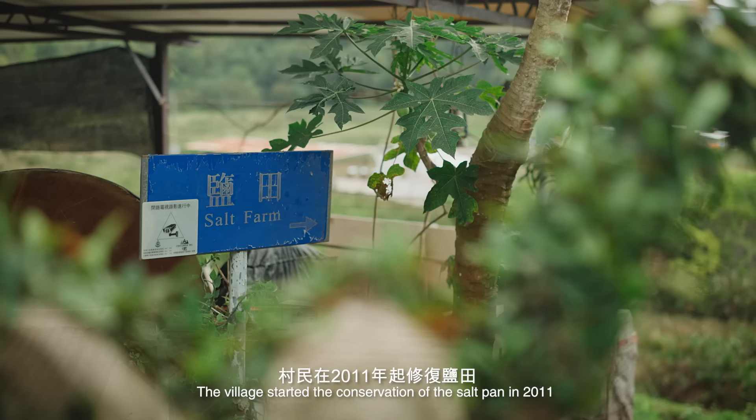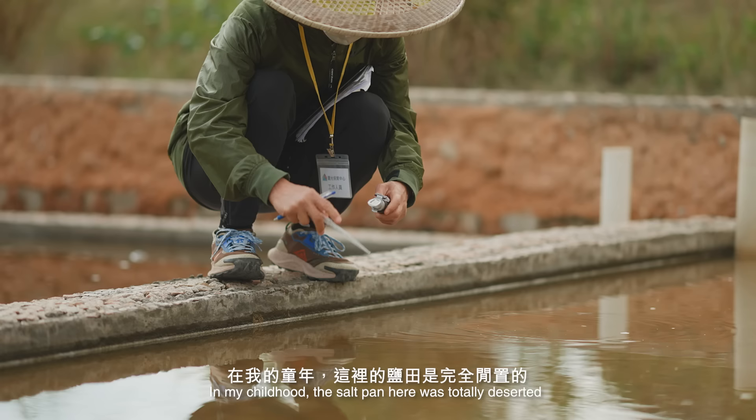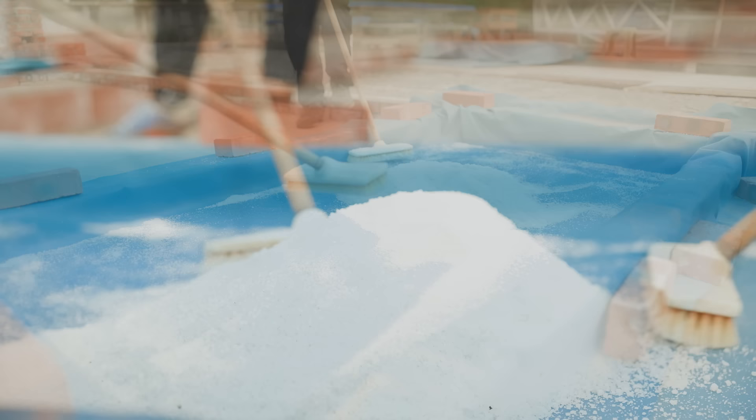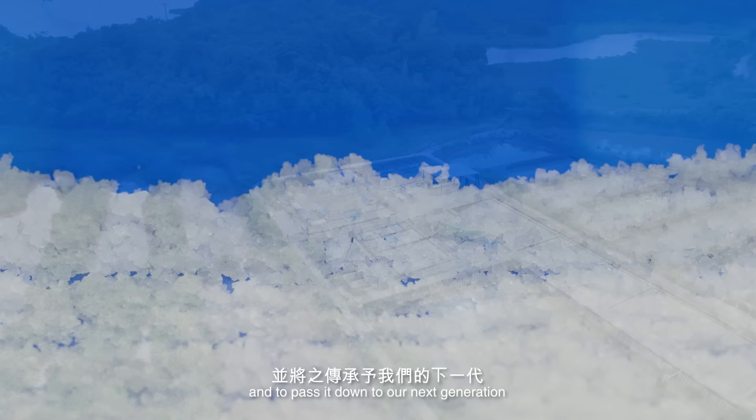The village started the conservation of this salt pan in 2011. In my childhood, the salt pan here was totally deserted. The reason why we wanted to conserve this salt pan is to honour our ancestors, because they started this village from their bare hands, and to let this traditional salt-making technique be restored and passed down to the next generation.